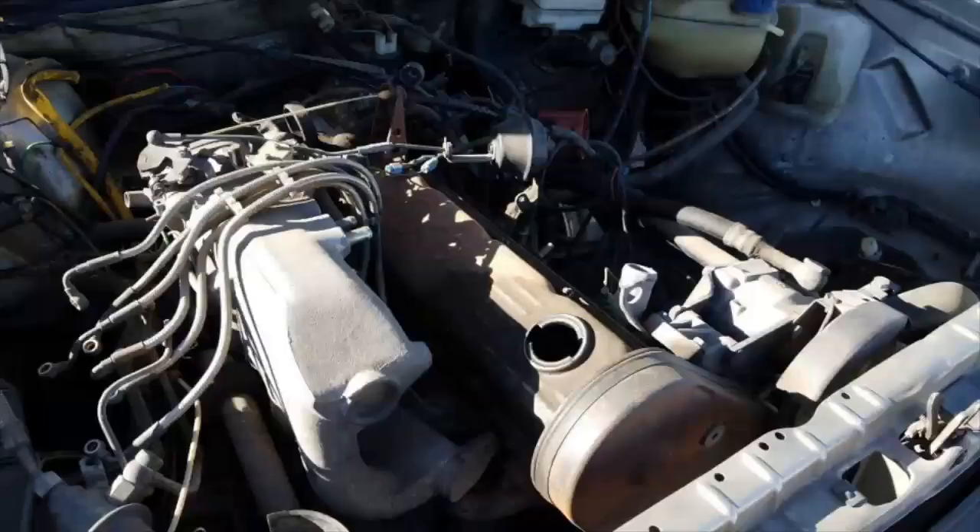All Quantum Synchros sold in the United States came with the 5-cylinder Audi engine. On the other side of the Atlantic, many flavors of VW, Audi 4 and 5-cylinder gasoline and diesel engines were available.